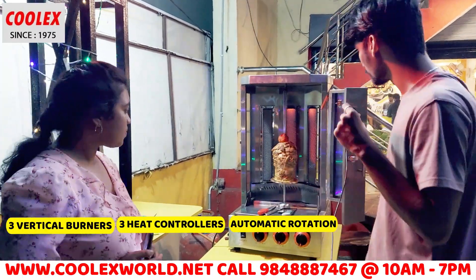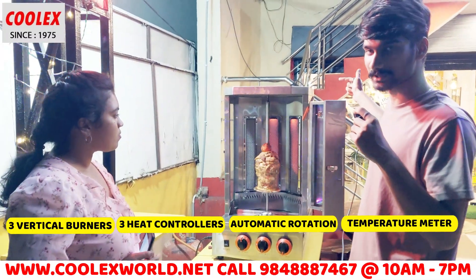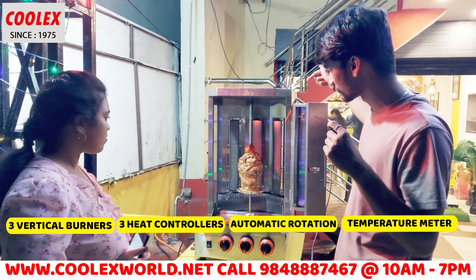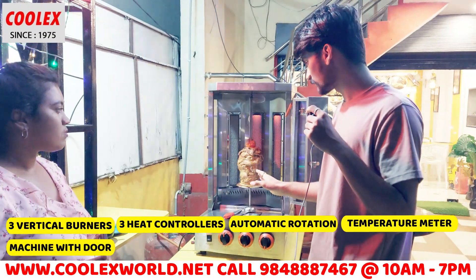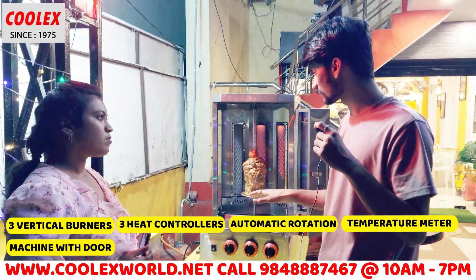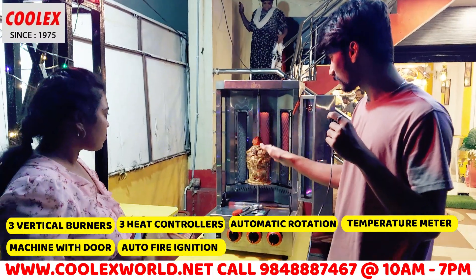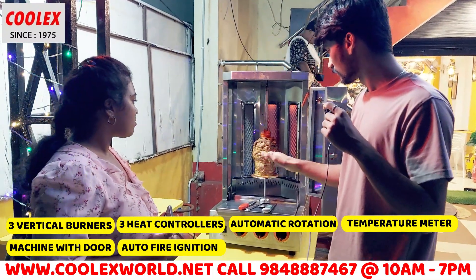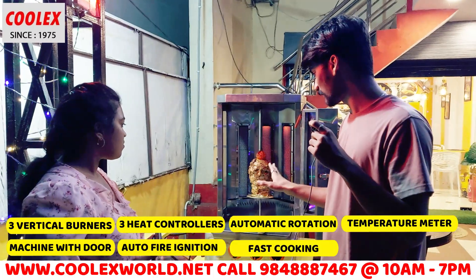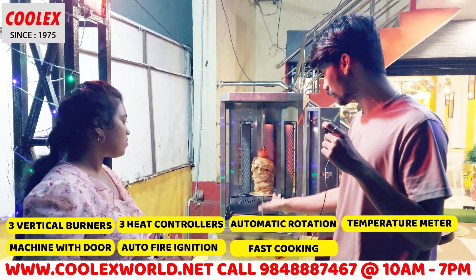This is the on/off switch, and we have a sensor. If you have the sensor, you can cut any of the heat. We can cook chicken in two hours with this machine.